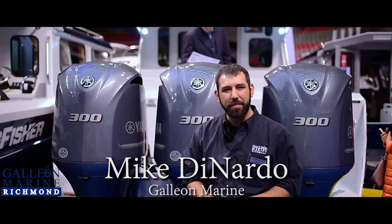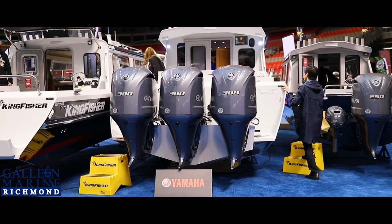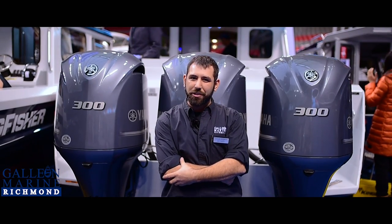Hey, I'm Mike DiNaro with Galley & Marine Richmond. I'm here to introduce you to Kingfisher's new flagship, the 3425 Offshore. This is the first heavy gauge welded aluminum to feature triple 300 horsepower motors, and this is going to be a game changer in the industry.